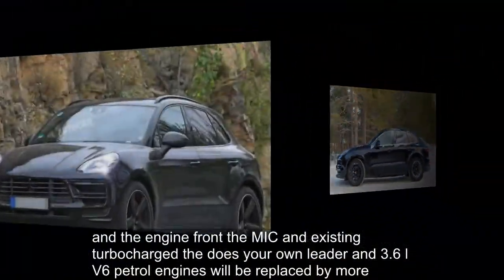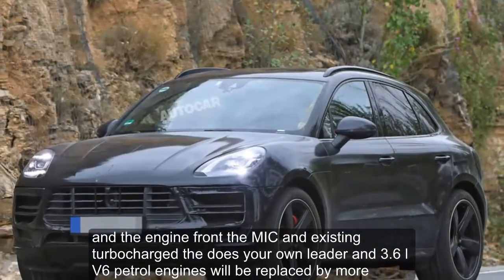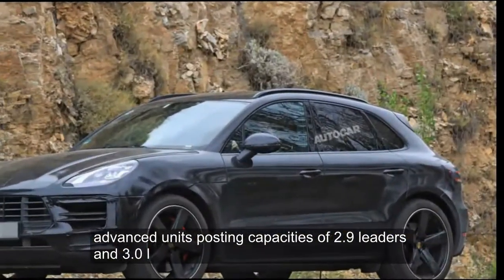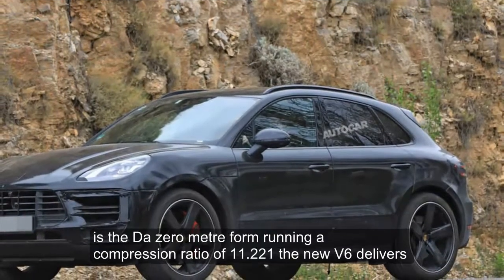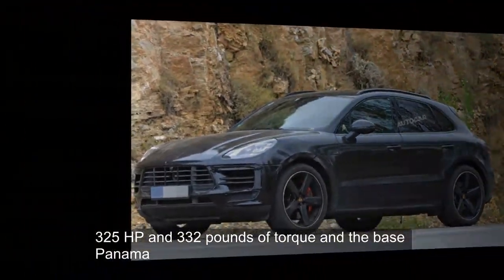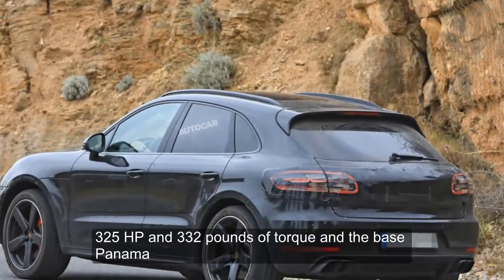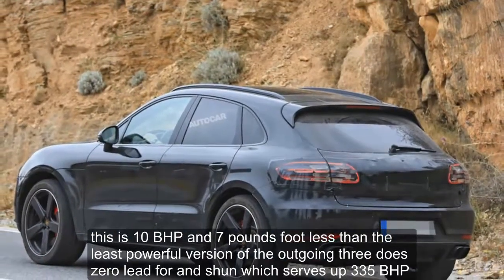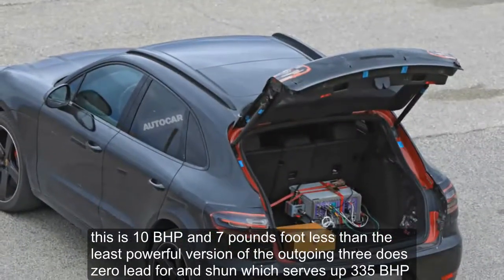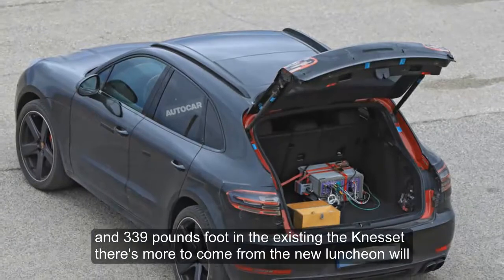On the engine front, the Macan's existing turbocharged 3.0-liter and 3.6-liter V6 petrol engines will be replaced by more advanced units boasting capacities of 2.9 liters and 3.0 liters. In 3.0-liter form running a compression ratio of 11.2 to 1, the new V6 delivers 325 bhp and 332 pounds-foot of torque — 10 bhp and 7 pounds-foot less than the outgoing 3.0-liter, which serves up 335 bhp and 339 pounds-foot in the existing Macan S.